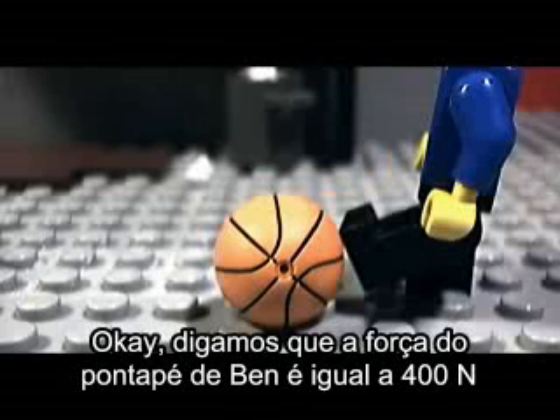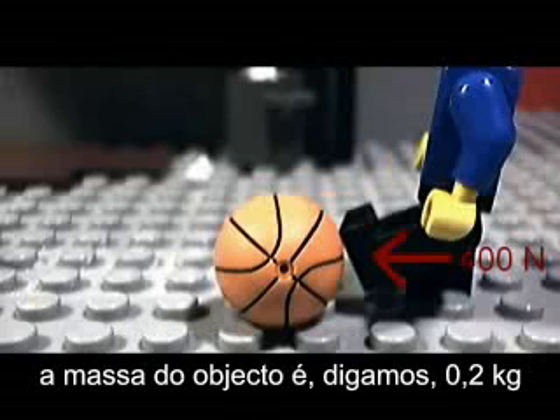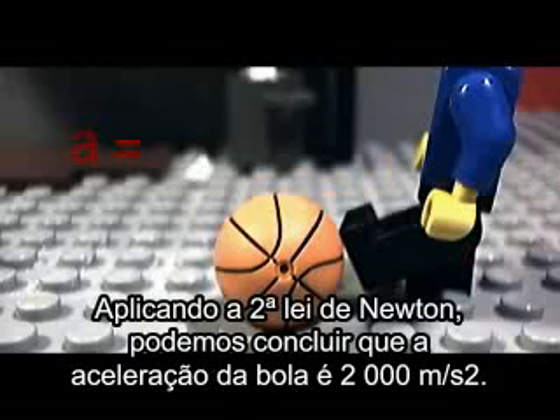So here, let's say the force from Ben's kick is equal to 400 newtons, while the object's mass is, say, 200 grams. If we apply Newton's second law of physics, we can conclude that the acceleration of the ball is 2 meters per second squared.